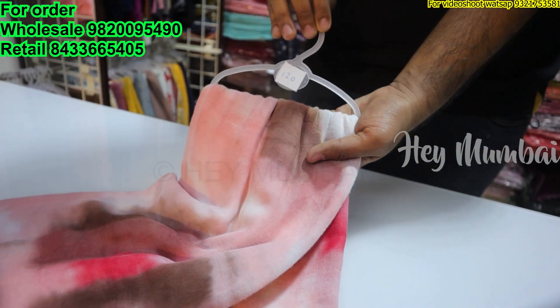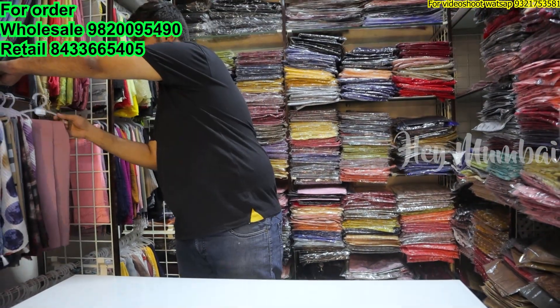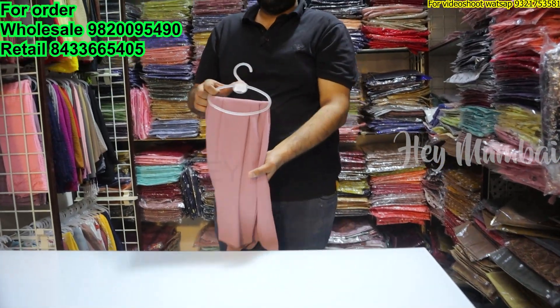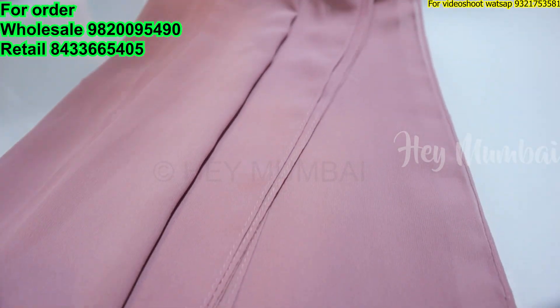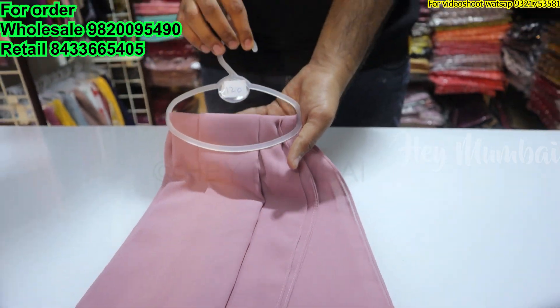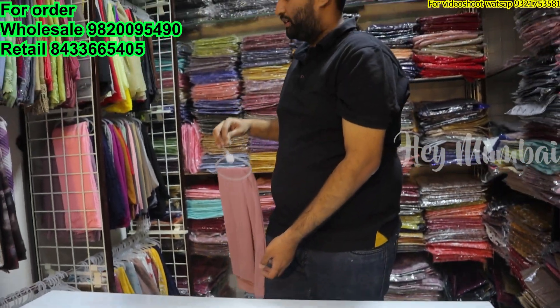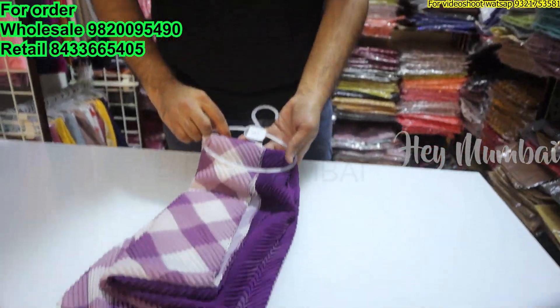This is the tie dye — you can see all the attractive colors. This is the 120 range. This is Malaysian chiffon, also 120 range, plain. If it is basic, this is the best size for this — 120 range, and this is also branded.